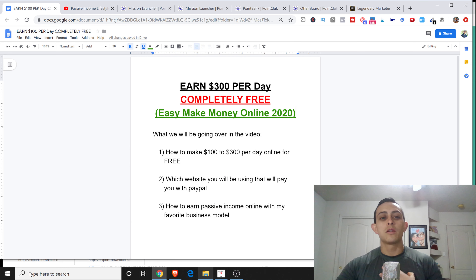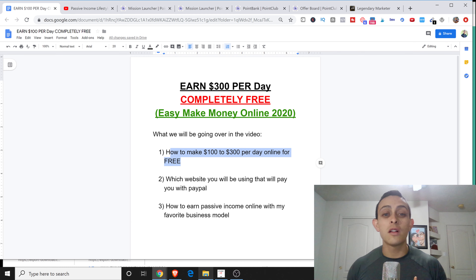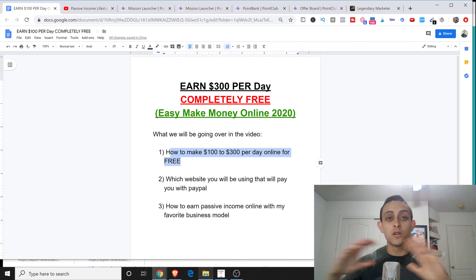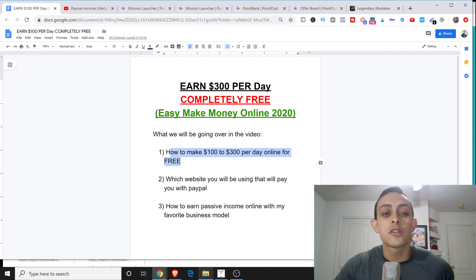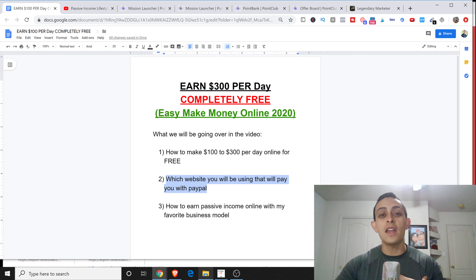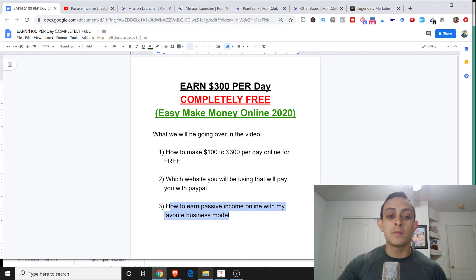Let's go ahead and get started. There are three things we're going to be learning in this video. First, I'm going to show you how to make $100 to $300 a day online for free - absolutely free, you don't need any money to start. Second, I'm going to show you which website you need to use to get paid to your PayPal account. And at the end of the video, I'm going to show you how to earn passive income with my favorite business model.